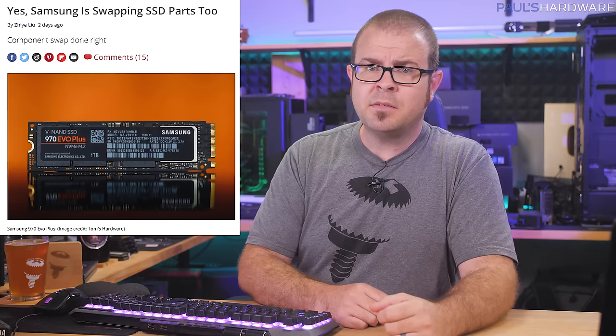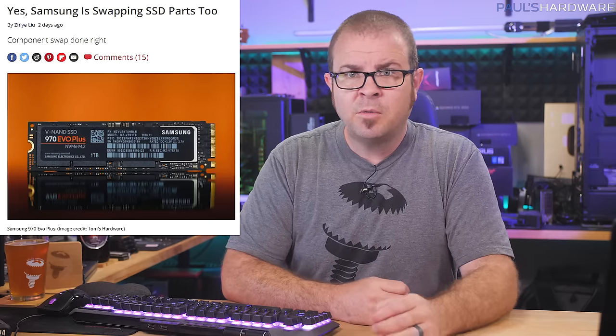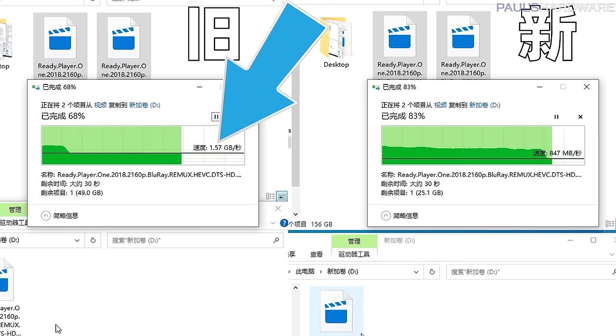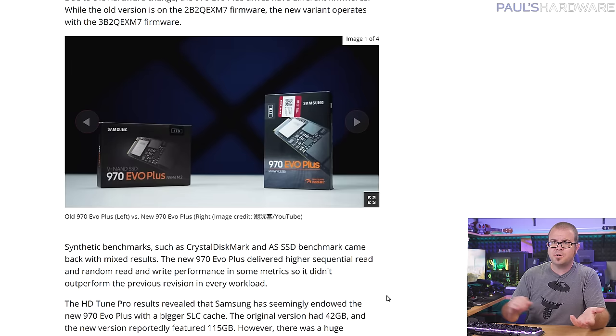This has happened before — ADATA's XPG SX8200 Pro shenanigans were probably the most recent — but every time I talk about it, people comment: just get a Samsung SSD, they cost more but it's worth it. Well guess what, Samsung is swapping SSD parts too. On the 970 EVO Plus, Samsung has swapped the original Phoenix controller with their ELPIS chip, which is technically an upgrade since that's what the 980 Pro uses. Performance results are mixed in testing, with improvements in some tests and regression in others, but write speeds drop significantly after the drive's SLC cache is used up — the original drive hit 1500 MB/s in this situation, but the new drive dips to 800 MB/s, 47% slower. Samsung has updated the part number and packaging slightly, but the 970 EVO Plus model name remains the same.